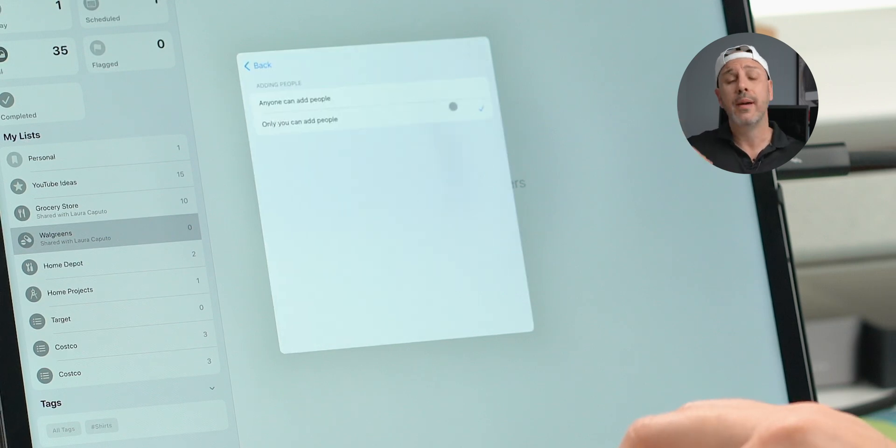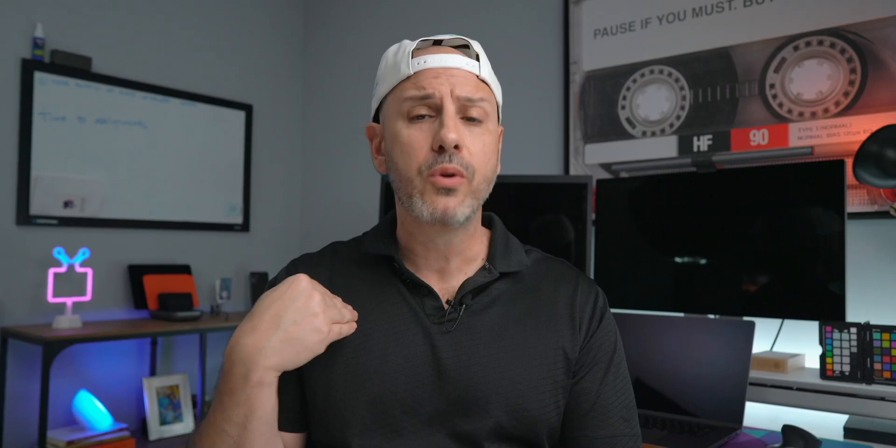As the owner of a shared list, you can provide explicit permissions for adding or removing content. If I make you a member of a list I own, I can be notified when you add or delete things, and I can even give you permission to add other members. These are time-saving features that help push the platform forward and allow people to use their iPhone and iPad as their primary computing device.